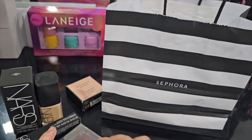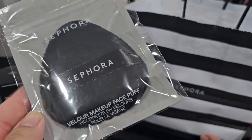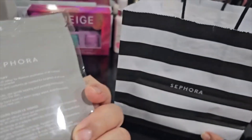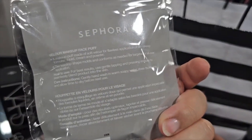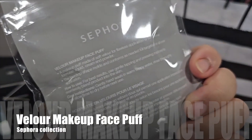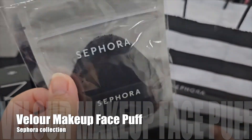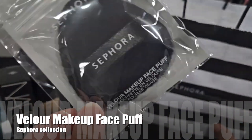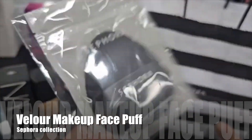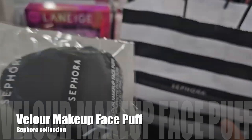I also ended up picking up the Sephora Velour Makeup Face Puff. I hear it's really nice for powder application — you can use it for liquid, cream, or powder — but I wanted to give it a try for some powder under the eye area, which is what I'm hearing it works very well for. I'll give this a try and let you guys know what I think.